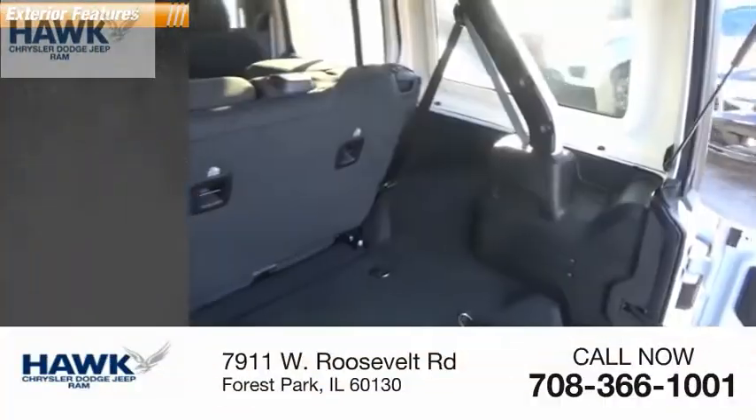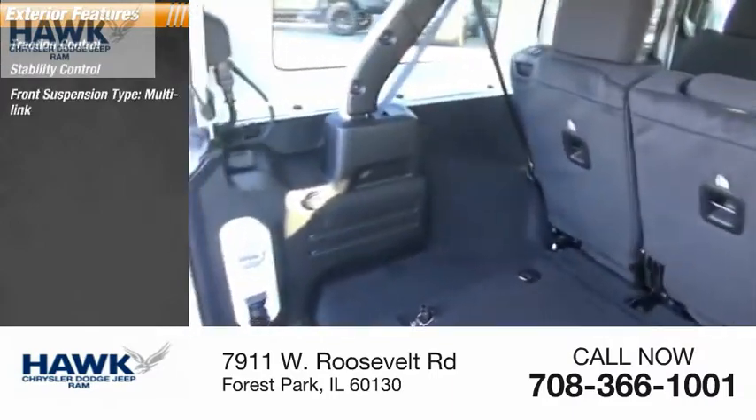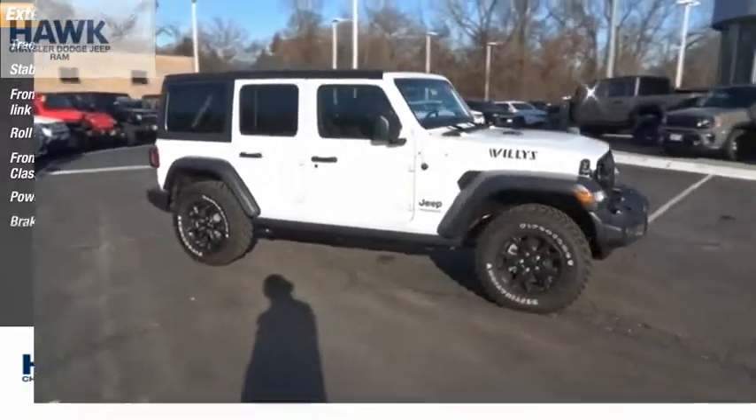Here are some of this vehicle's great options: traction control, stability control, front suspension type multi-link, roll stability control, front suspension classification solid live axle, power brakes, and braking assist.